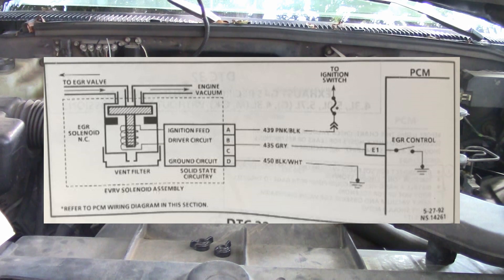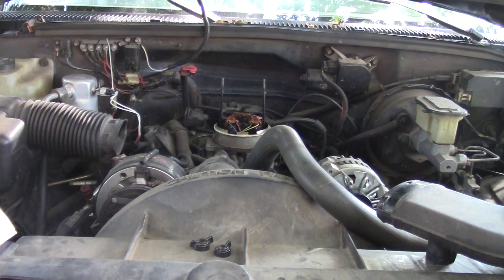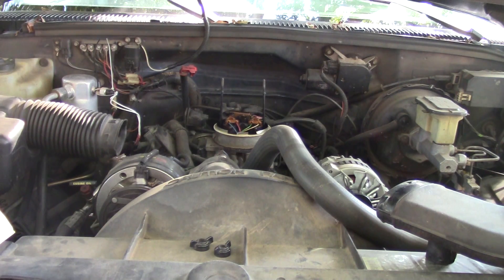The PCM monitors EGR effectiveness by de-energizing the EGR control solenoid, thereby shutting off vacuum to the EGR valve diaphragm. With the EGR valve closed and O2 sensors fluctuating normally, fuel integrator counts will be greater than during normal EGR operation, meaning you'll have richer fuel coming out of the engine. If the change is not within the calibration window after failing the test twice, a DTC 32 will be set.